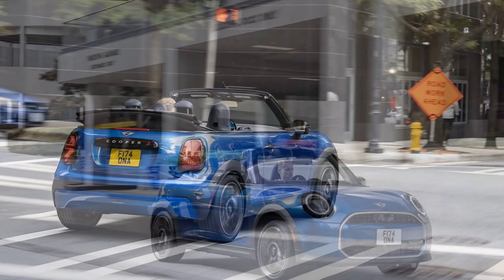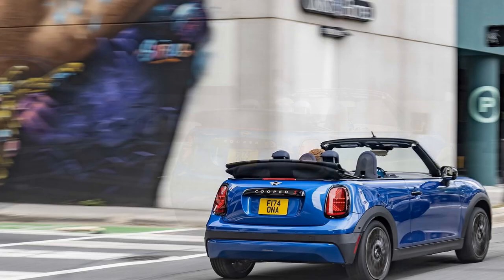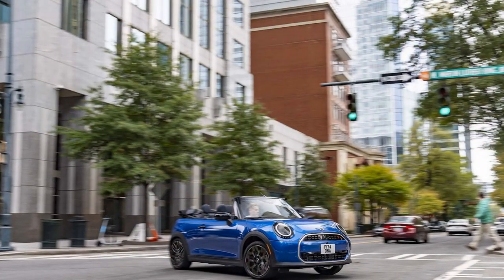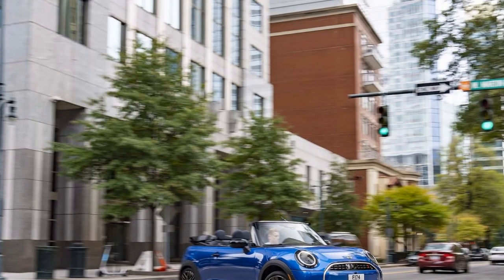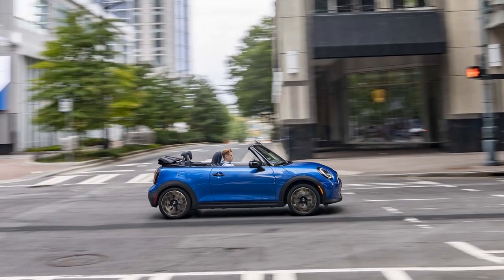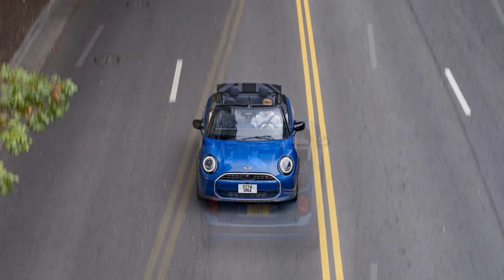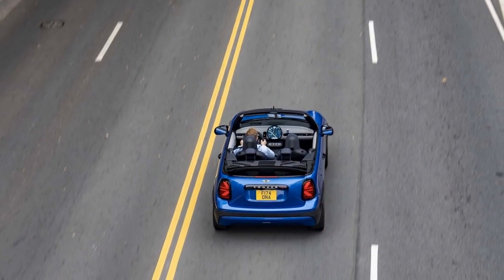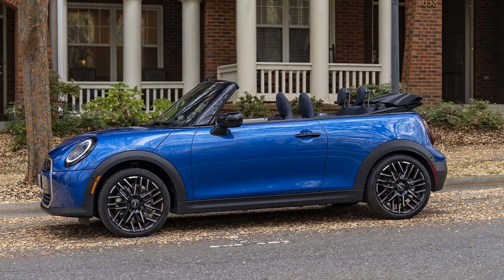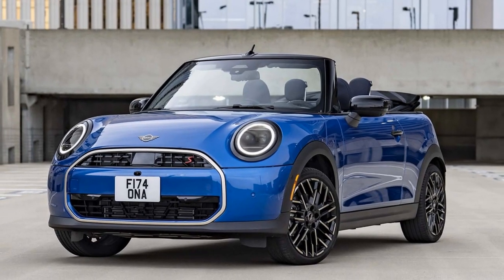The 2025 Mini Cooper S Convertible offers a spirited drive, staying true to the brand's legacy of delivering fun and engaging performance. Under the hood, it features a 2.0-liter turbocharged four-cylinder engine generating 201 horsepower and 221 lb-ft of torque, paired with a seven-speed dual-clutch transmission for smooth, quick shifts and a responsive feel on the road. While the engine delivers enough power to feel lively in most driving scenarios, it stops short of being a true thrill machine. The absence of paddle shifters and a manual transmission — long-standing hallmarks of Mini's enthusiast appeal — may leave some drivers longing for a more hands-on connection with the car.